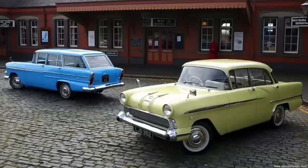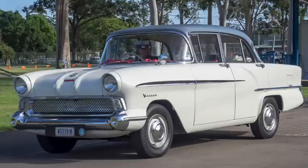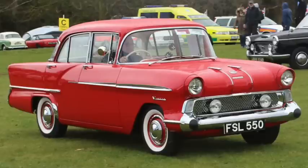The Vauxhall Victor, introduced in 1957, was supposedly a large family car. On a 98-inch wheelbase, it was only 167 inches long and used a 1.5 liter inline-4 with 55 horsepower. One was tested to 75 miles an hour and to 60 in 28 seconds, while getting 26 miles per gallon.